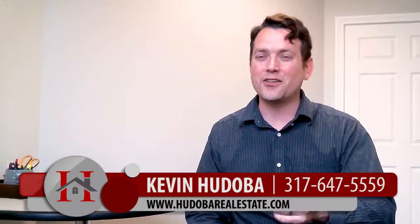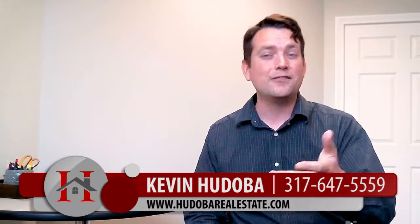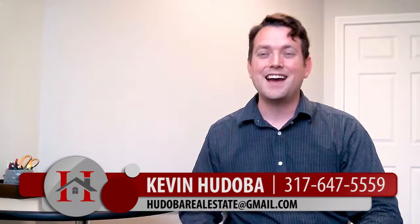So I hope this is helpful for you. If you have any other questions about getting your home ready for sale, feel free to reach out to me. I'd be glad to guide you through that process. I'm Kevin Hudiba with Hudiba Real Estate.